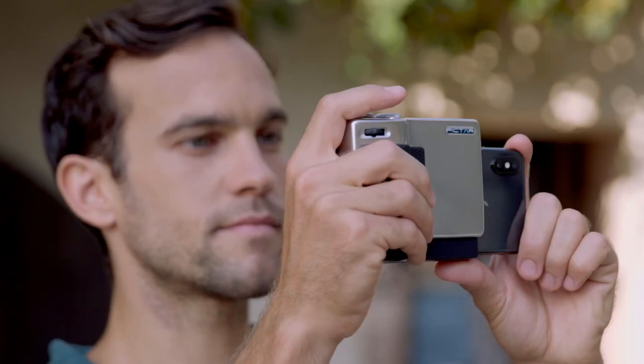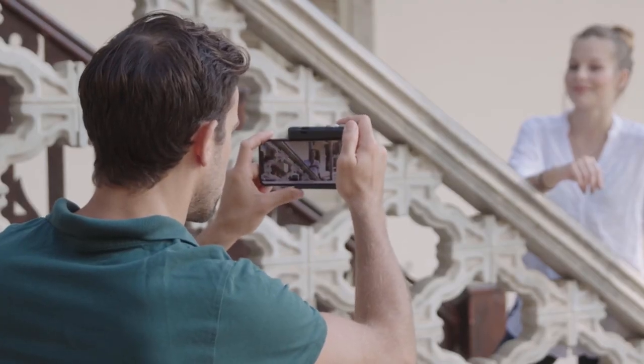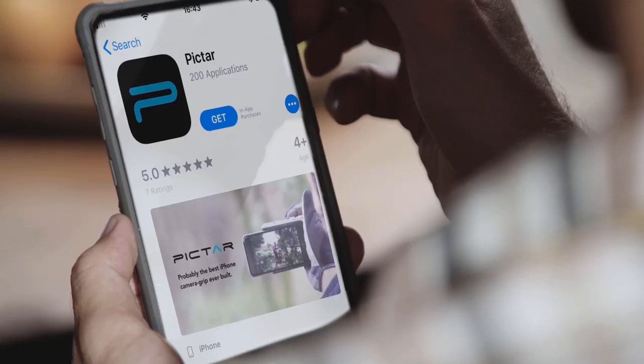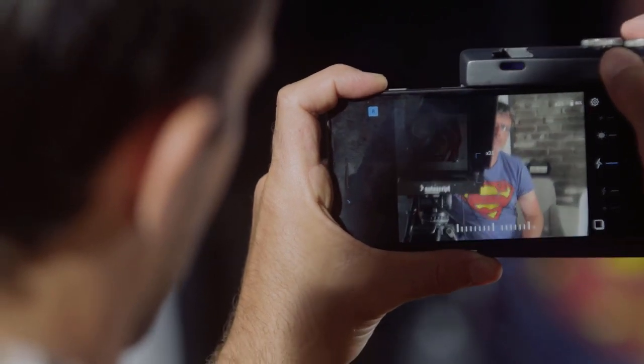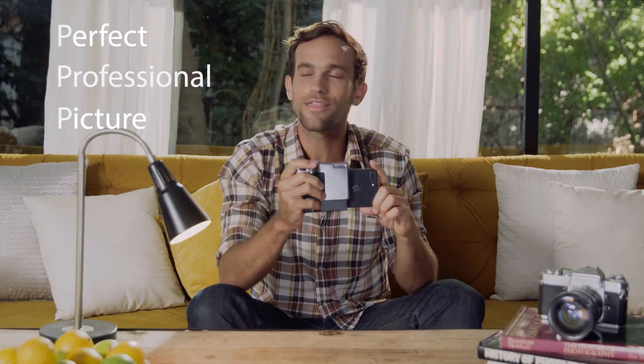Piktar Pro enables photographers to use all the smartphone camera's incredible features while maintaining a great user experience. Here's how it works: I downloaded the Piktar app, then I just slide Piktar on. I use this wheel here that controls exposure, then I slowly move the zoom to the desired spot, then a short shutter press for focus — and there, a perfect professional picture. The three Ps of photography — I just invented that. That's not even a real thing.